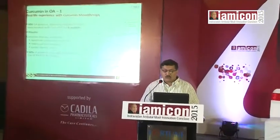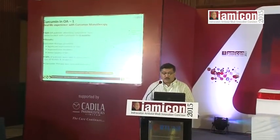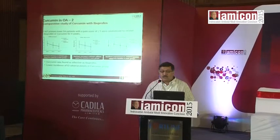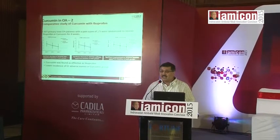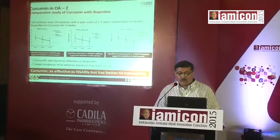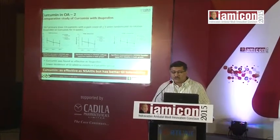Coming to osteoarthritis, 820 patients attending outpatient clinics were treated with curcumin for six months and there was significant improvement in scores — significant improvement in pain, improved joint mobility and better quality of life. 50% of patients were able to discontinue their use of non-steroidals and other analgesics. In a head-to-head study with ibuprofen, curcumin was found to be as effective as ibuprofen, with a lower incidence of GI side effects. So it's as effective as non-steroidals but with better GI tolerability.